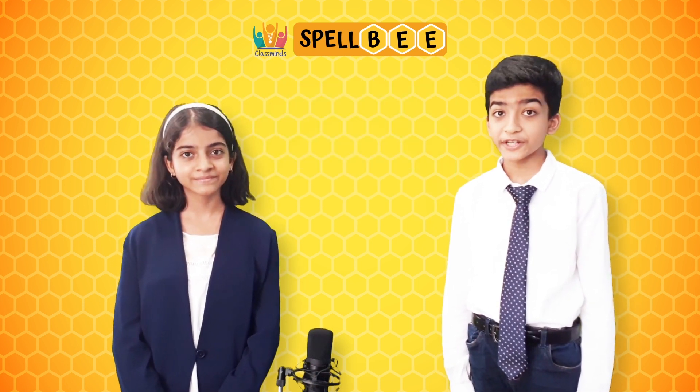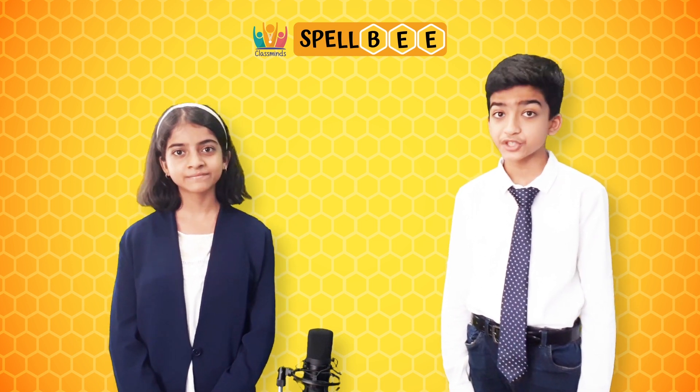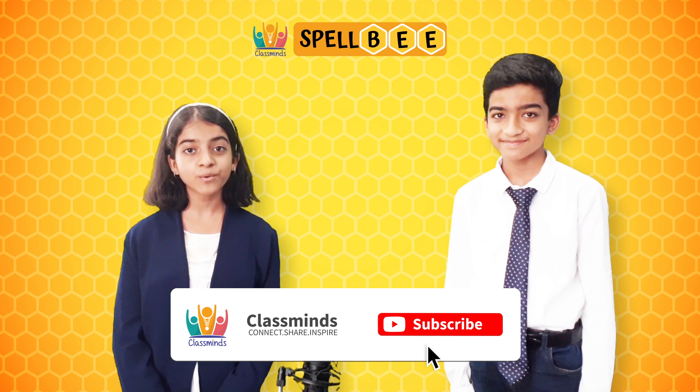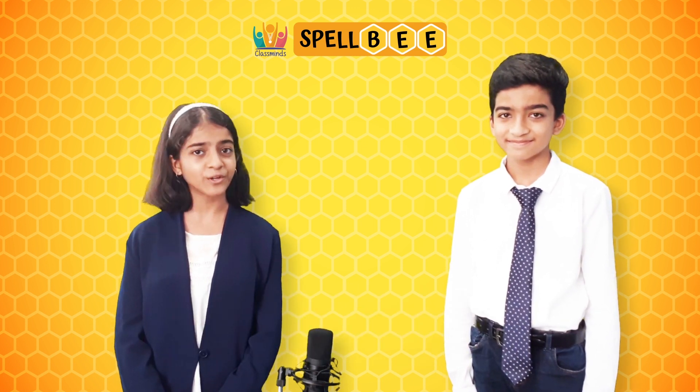Keep watching all of our interesting videos of our learning series and you will surely have a chance to become one of India's top 100 spellers. Win exciting and mind-blowing prizes too. Thanks for watching. Like and subscribe to our YouTube channel and be alert for our next video.